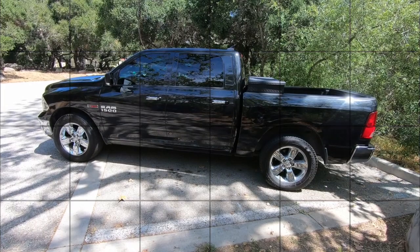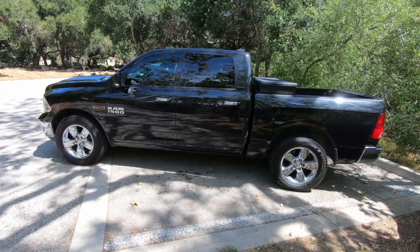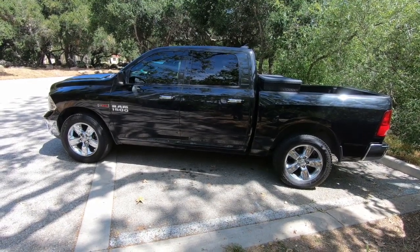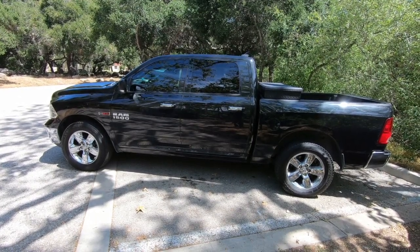This is my 2016 Dodge Ram EcoDiesel. It's basically got a six-cylinder diesel engine boosted by turbo. And the one really good thing about it — actually, I shouldn't say the one really good thing because overall this truck has been really, really good to me.